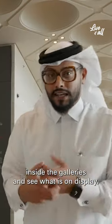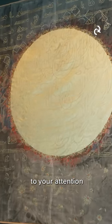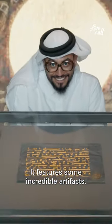Now it's time to go inside the galleries and see what is on display. There are new temporary exhibitions to check out, but I also wanted to highlight the permanent collection of the museum, which features some incredible artifacts.